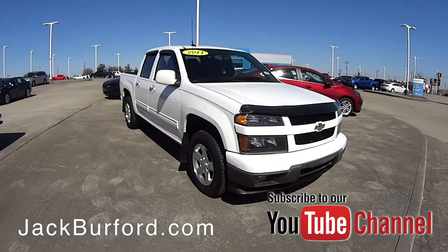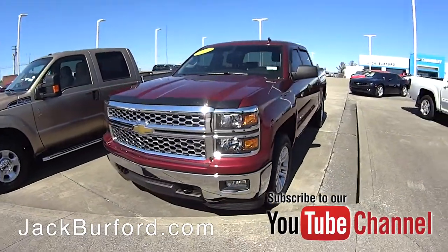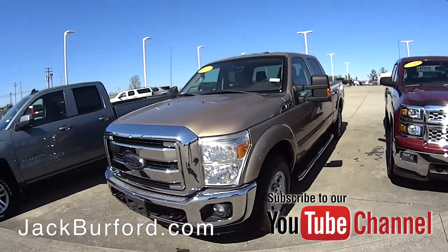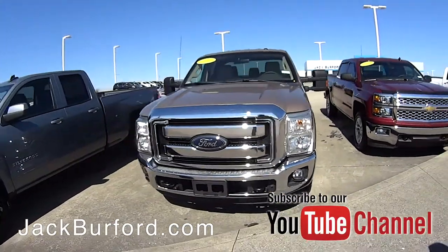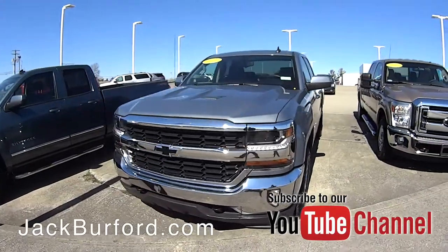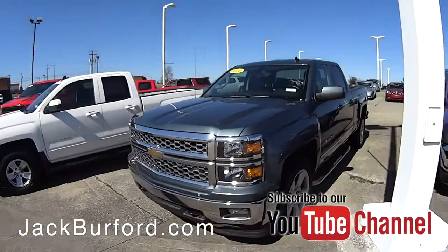We've got a 2011 Chevrolet Colorado here. We've got a 2014 Chevrolet Silverado Crew Cab, bought here brand new, traded back into us. We've got a 2012 F-250 Super Duty two-wheel drive. Another 2016 Chevrolet Silverado Double Cab. We've got a 2014 Chevrolet Silverado Double Cab.